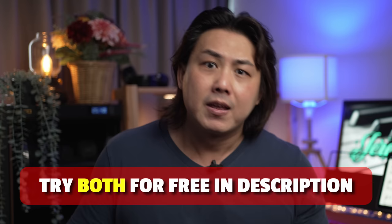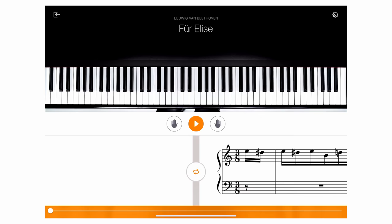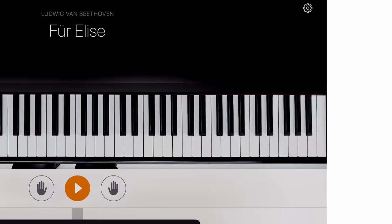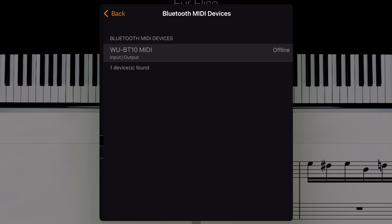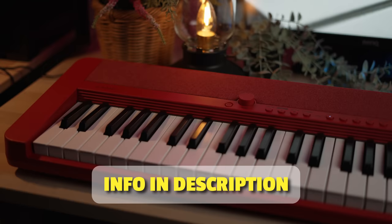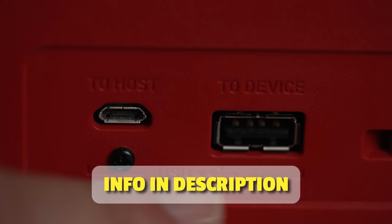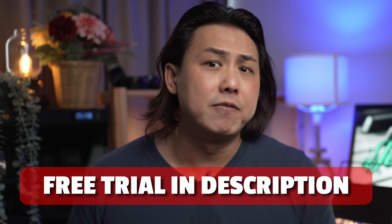Is Simply Piano better than Flowkey? That depends on your learning style. I have a link in the description to try both for free before you decide which app deserves your $10 a month. Like Simply Piano, Flowkey works best with a keyboard using Bluetooth MIDI or wired USB connection. I also have a link to a cheap, ultra-portable, battery-powered keyboard that supports both wireless Bluetooth MIDI and wired USB and works very well with all the apps in this video. A Flowkey subscription starts from $9.99 a month — use the link in the description to try it absolutely free, no obligations and no strings attached.